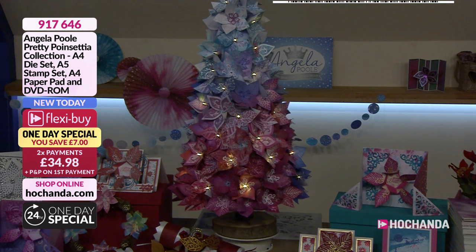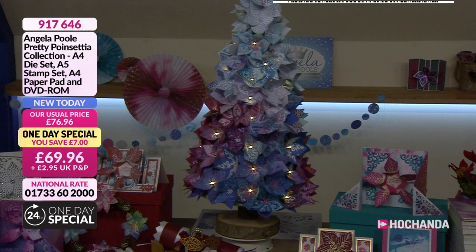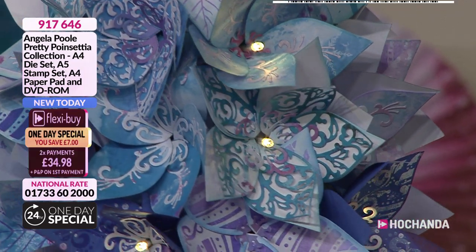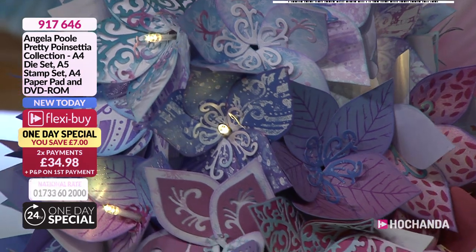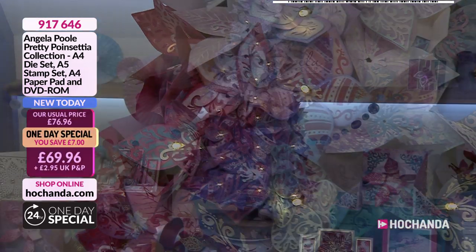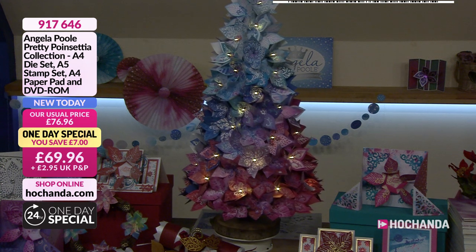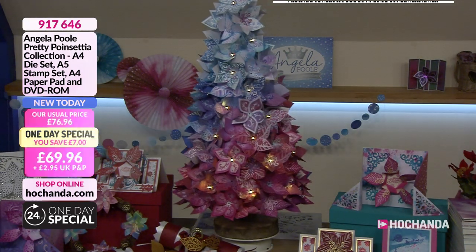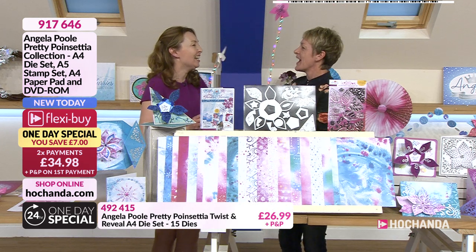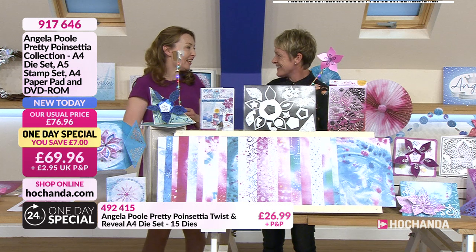A very big warm welcome to your brand new one day special — we are celebrating a year with Angela Paul here at Hochanda. My word, have we got an extra special one day special for you. If you want to build and make and create the most exceptional cards, or a tree just like this, or use the die that's coming up for all kinds of different projects, then you do need to get in early. How are you? I'm good, thank you — celebrating a year, I can't believe it's been a year.